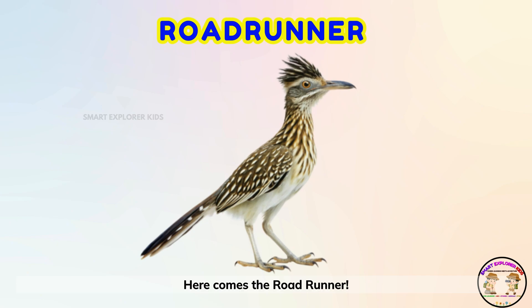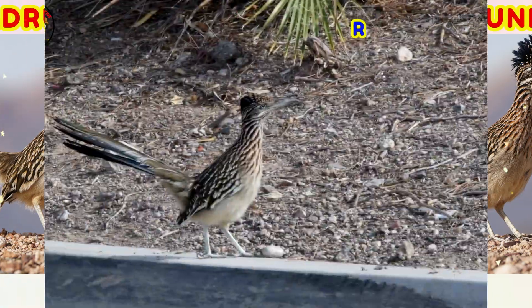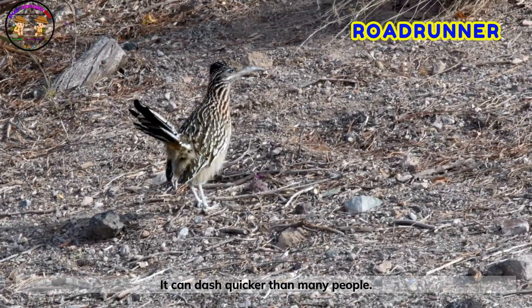Here comes the roadrunner! The roadrunner is a bird that runs really fast. It can dash quicker than many people.